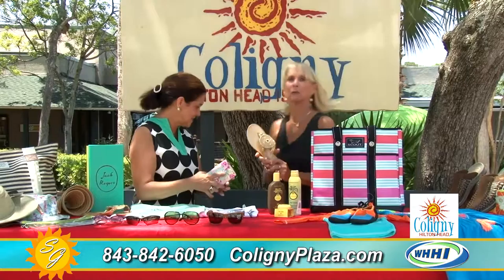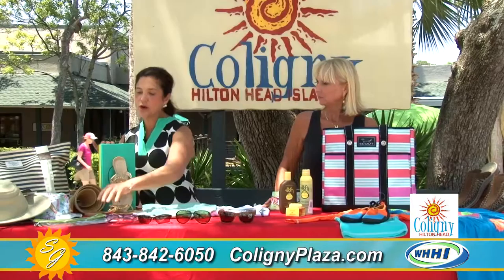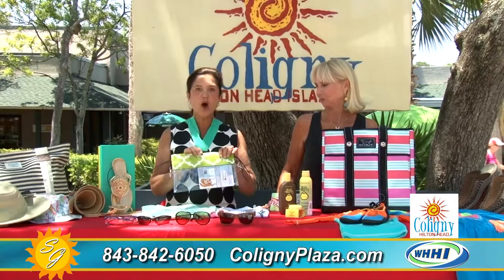I have to show you guys these too — I'm all about these shoes. These are Jack Rogers and they are pretty incredible. They're jellies, so they're really comfortable, and they're from Island Girl.